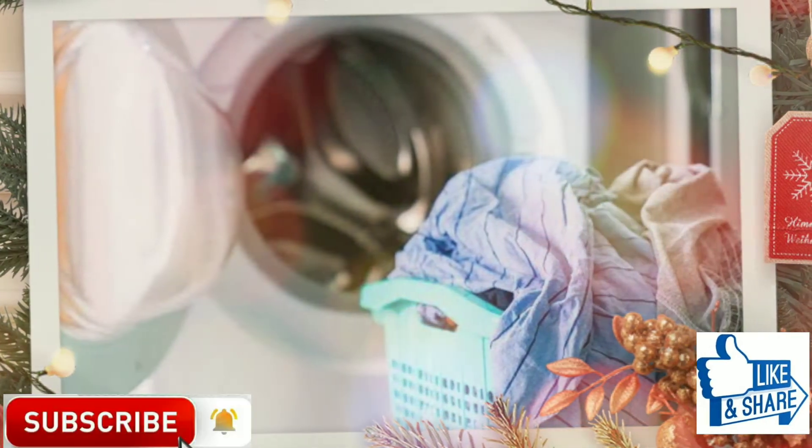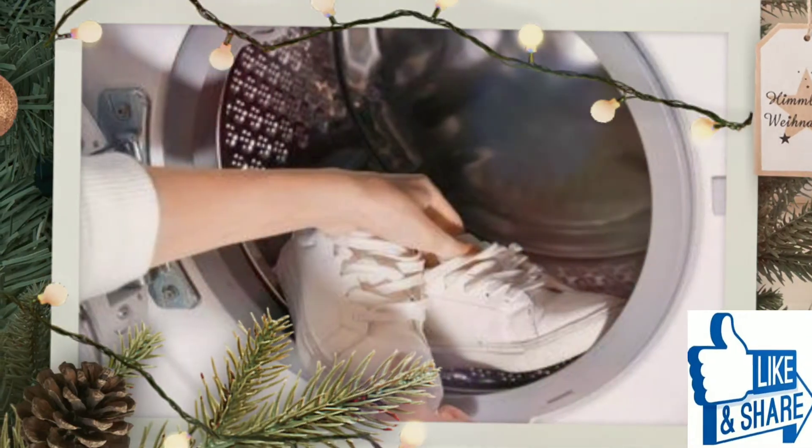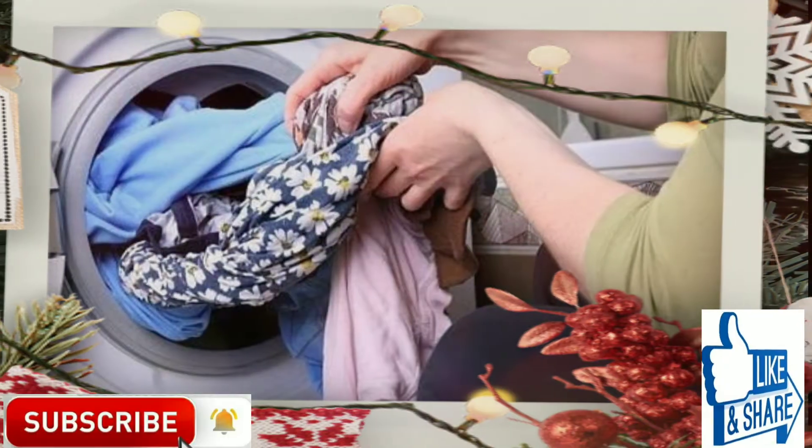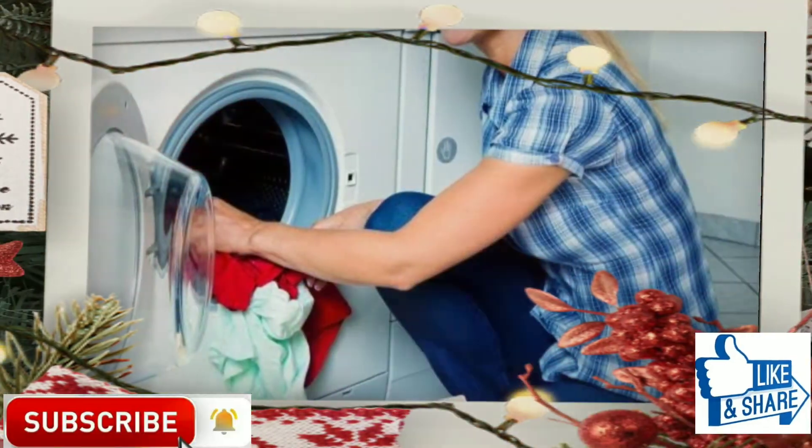Laundry mistakes that can ruin your washing machine. Today I will tell you about the things we do that can damage our washing machines. We hope that our viewers follow all the rules and use their washing machines carefully.